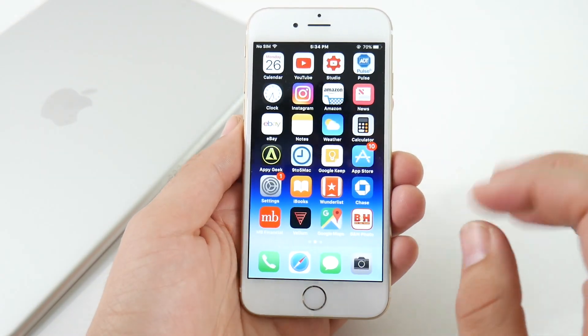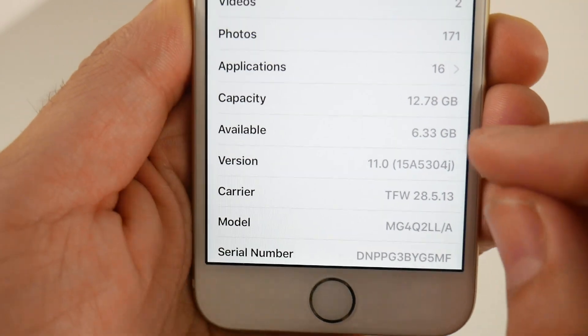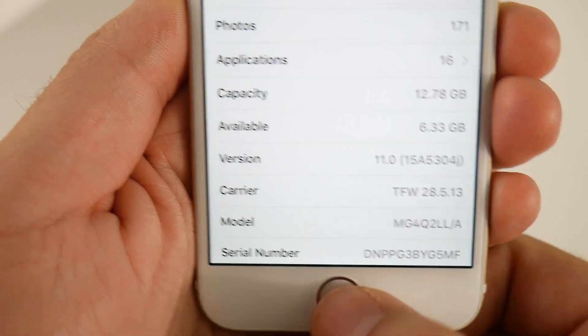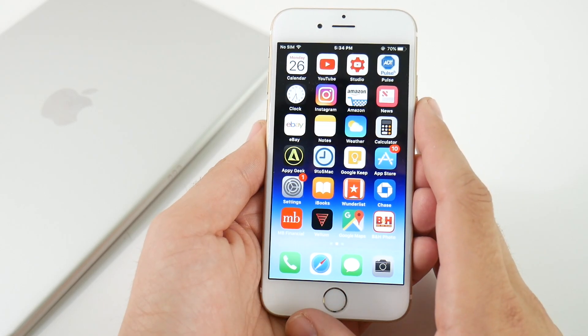Anyway, that's pretty much it here. I'm going to go ahead and check that storage because I told you I would in the beginning of this video. Going to about, you can see I do have 6.33 gigabytes — iOS 11 15A304J. The J at the end signifying this is not an official release. We did gain some storage. The download size file, depending on your iPhone, is going to be over a gig.